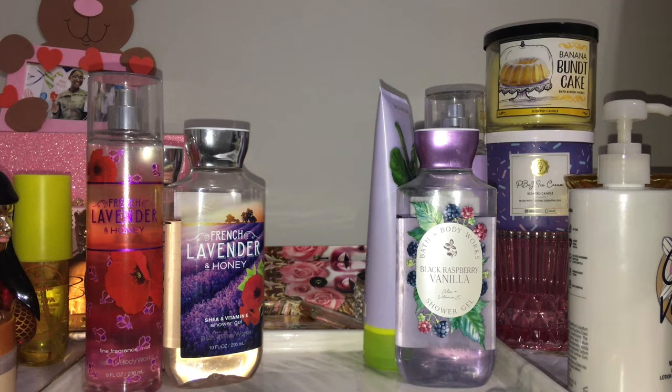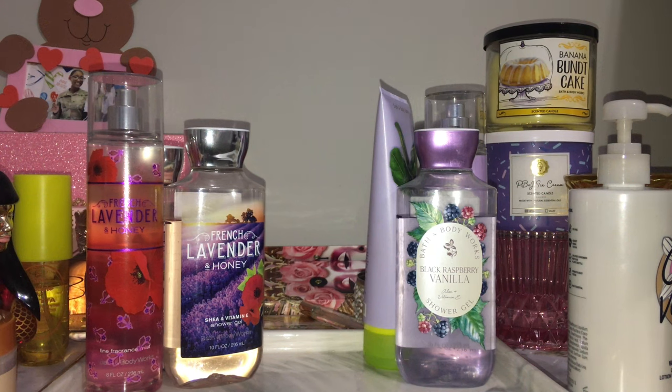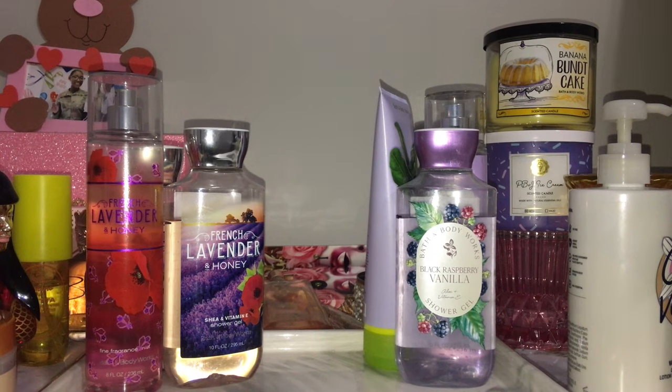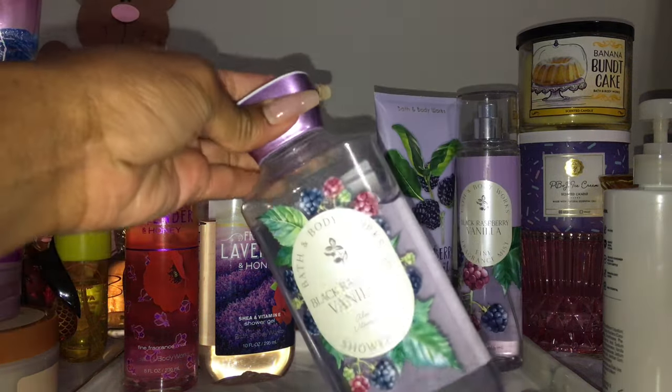Lancôme's Idôle — she has no dent, for real. This is the 50ml, 1.7oz bottle and I have not shown it any love, but it definitely goes really well with French Lavender and Honey. It's like a clean, delicate, floral, timeless, classy type of perfume. I'm going to put it behind the tray because it can't actually stand up on its own — that's what I will be using with that set.